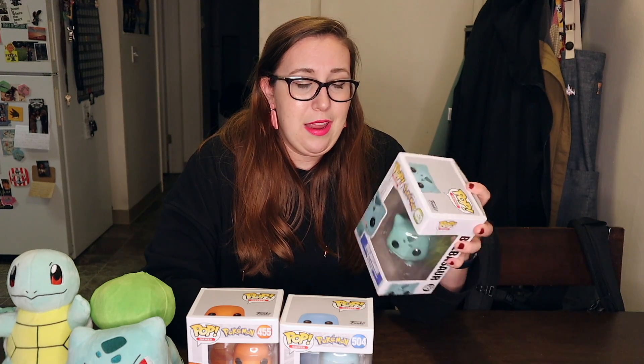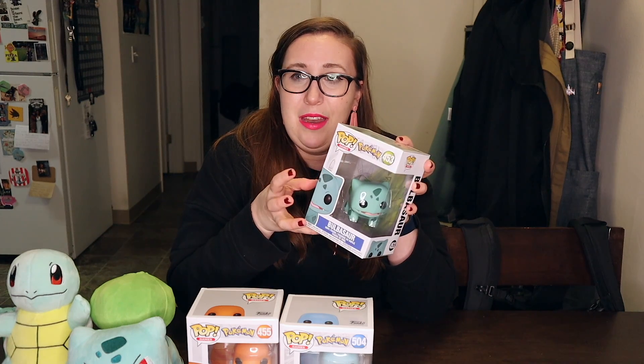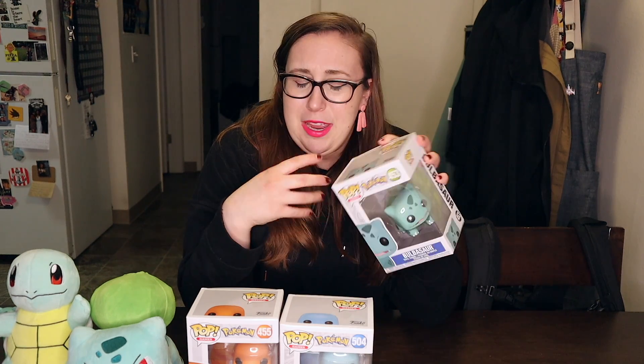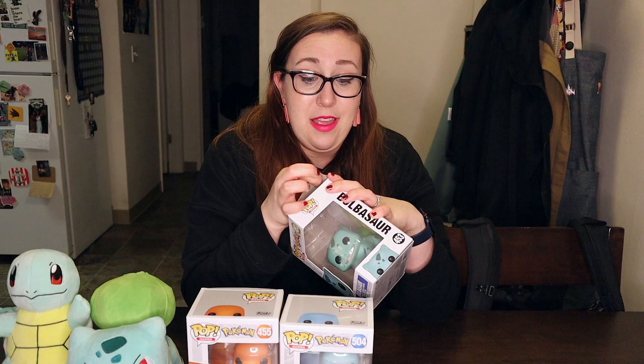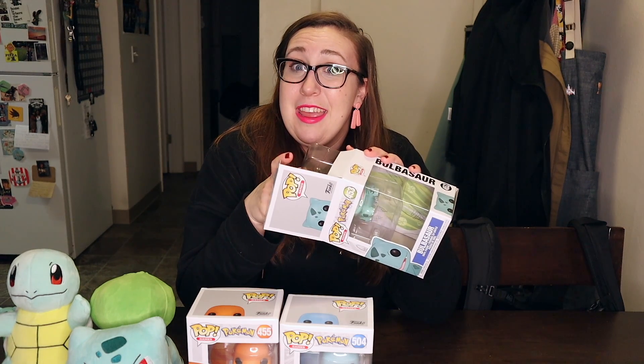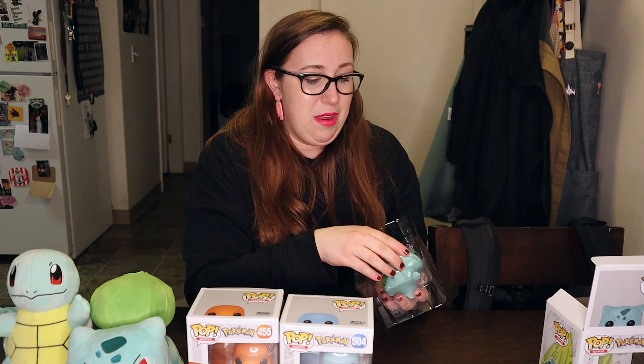I wanted to unbox these on camera. I'm not going to keep them in the box — I don't care about the resale value, I just want to enjoy them. One cool idea I have is to create a shadow box with them and make a cool little scenery to put them in, which sounds like a fun craft project.